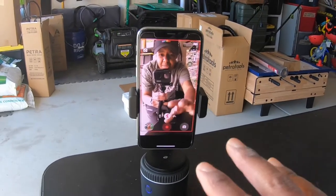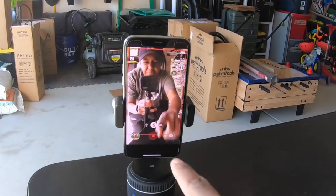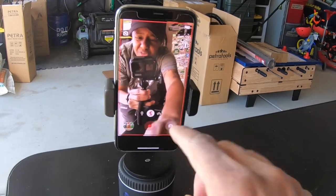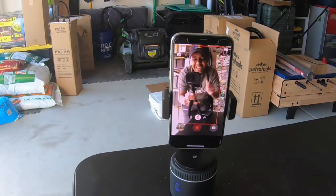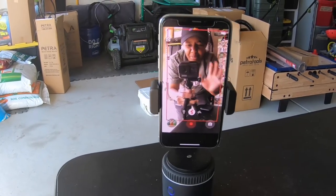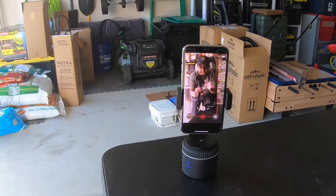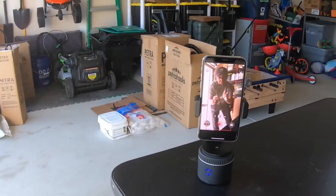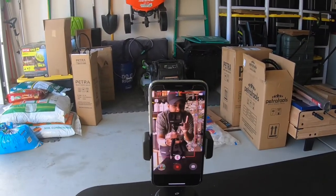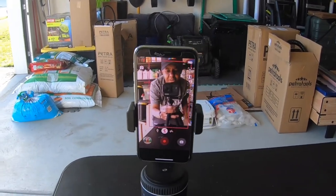Basically what it does is track your movement — it can track you by your face or your body. You can read up on that if you want; I don't want to give bad information on that, but I have it set to track my body right now. There are multiple speeds you can choose: slow, normal, fast, or frenzy. I think I have it on normal right now, so let's give it a quick go and see how it follows me around.